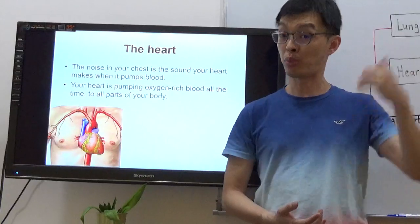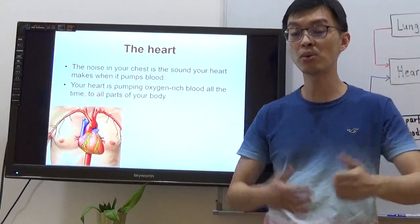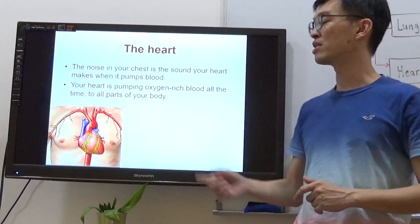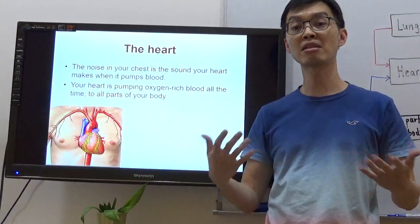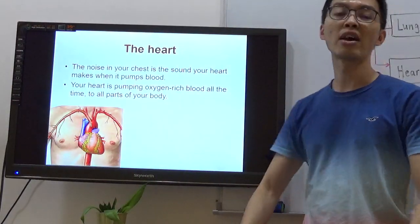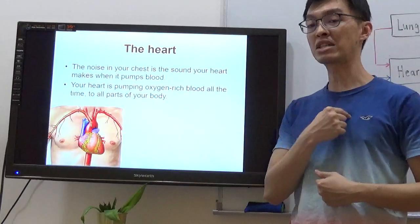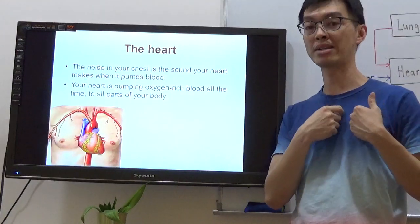What does it mean? We learned about the plant transport system — the water-carrying tube and food-carrying tube. So of course, when they say oxygen-rich blood, it means blood that has lots of oxygen. They are telling us every part of the body is receiving oxygen-rich blood all the time. Always remember, it starts from the heart. From the heart, they pump oxygen-rich blood to all parts of your body — to the hands, legs, and brain.